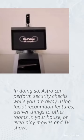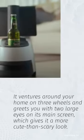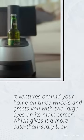In doing so, Astro can perform security checks while you are away using facial recognition features, deliver things to other rooms in your house, or even play movies and TV shows. It ventures around your home on three wheels and greets you with two large eyes on its main screen, which gives it a more cute than scary look.